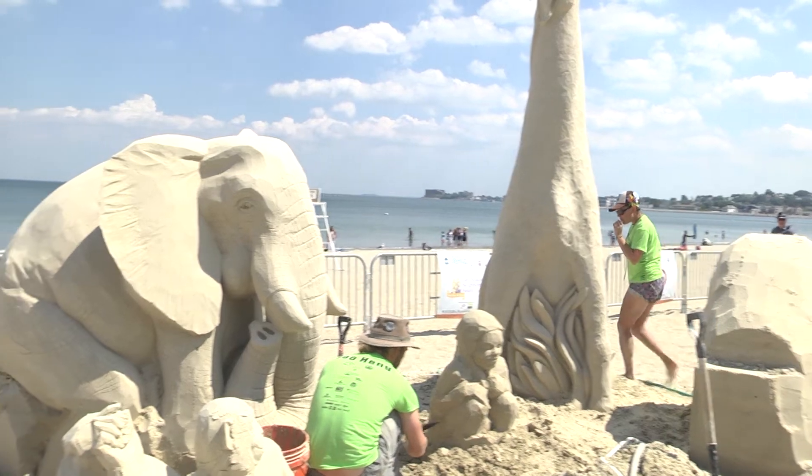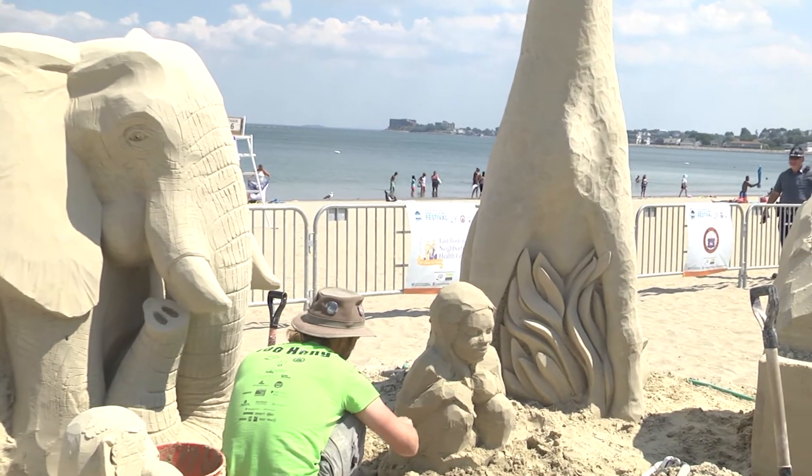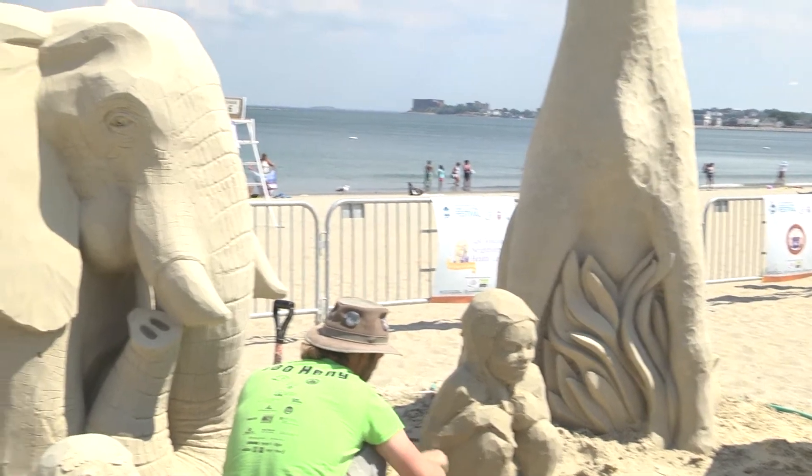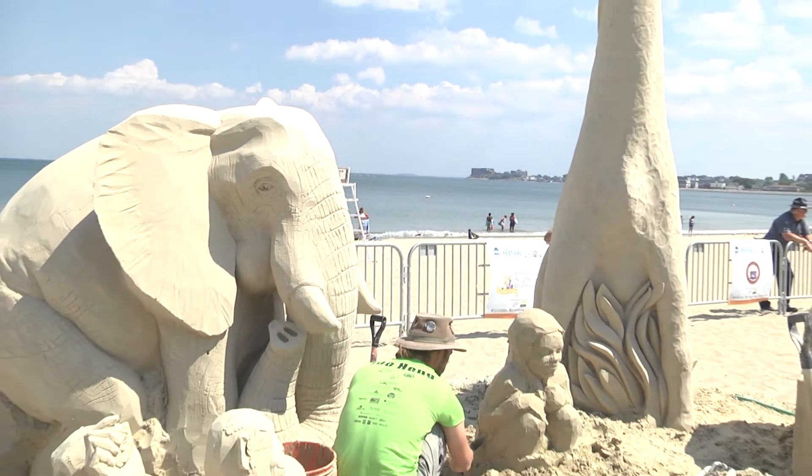You also see the leaves underneath the giraffe because that has to be supported by something. Looking at this piece you can see the elephant and the giraffe, and Abe is working on another element in the middle — a little child.